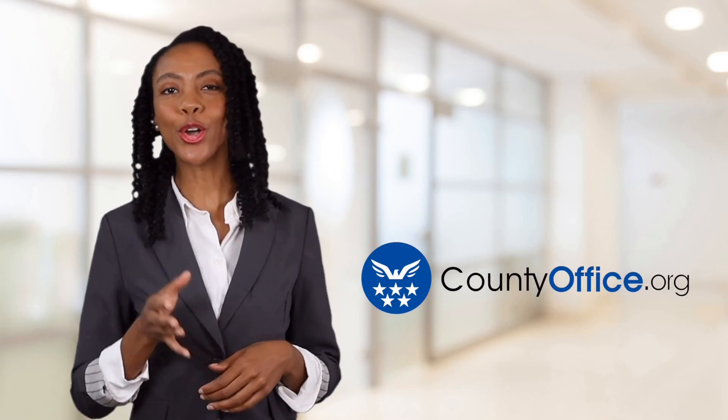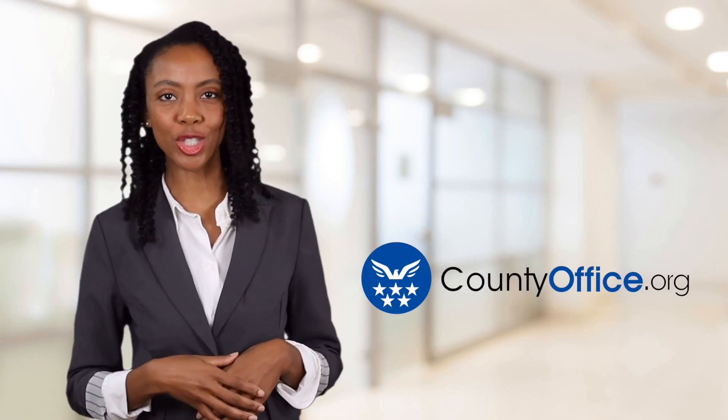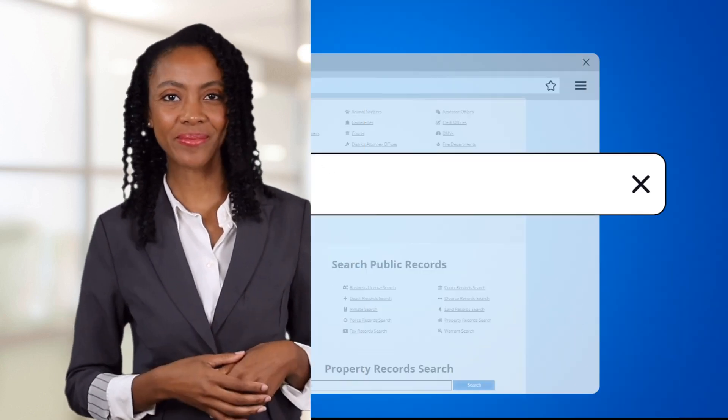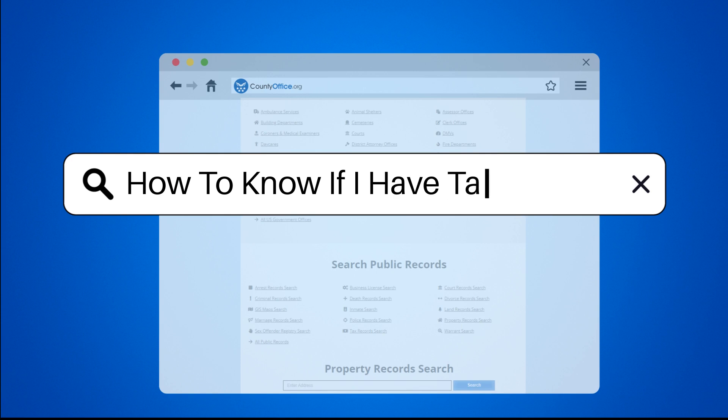Welcome to County Office, your ultimate guide to local government services and public records. Let's get started. How to know if I have a tax refund.